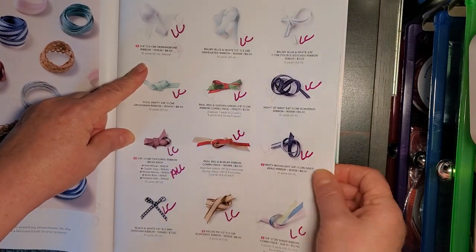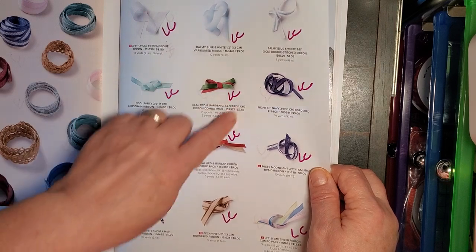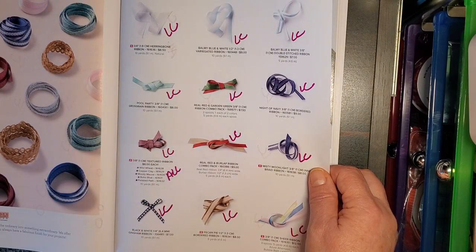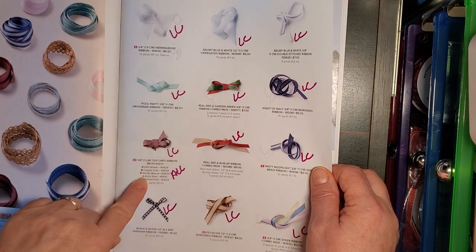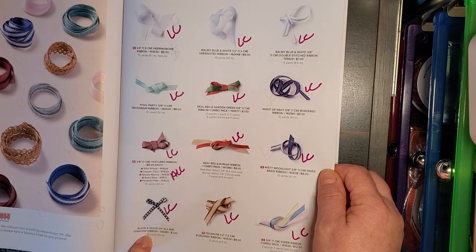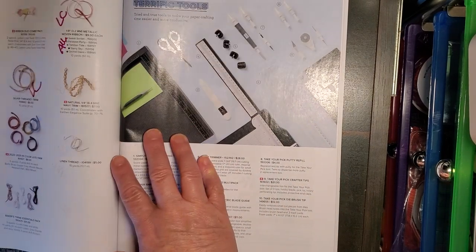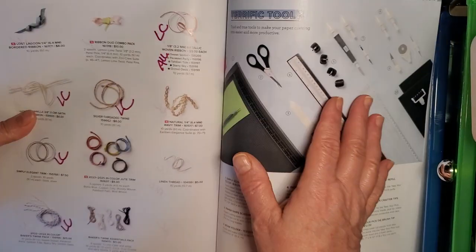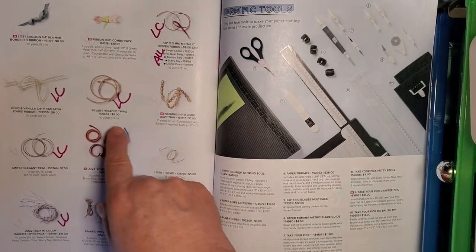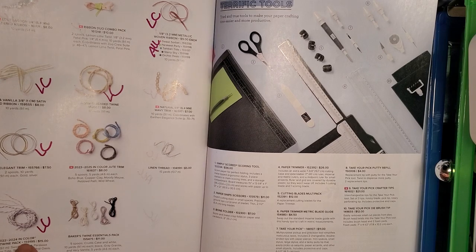Just about all of these ribbons on page 143: the Herringbone, Balmy Blue and White, Pool Party, the Combo Pack of Real Red and Garden Green, Night of Navy — all of the textured ribbons. These are the 2023 to 2025 in-color ribbons — they're all going. The Red and Burlap Combo, Misty Moonlight, Black and White Gingham — I was so surprised about that, buy it up — Pecan Pie, and a three-pack of Sheer Ribbon: Azure Afternoon, Bubble Bath, and Lemon Lolly. The metallic ribbon and the 2022 to 2024 in-color ribbons — Golden Vanilla Ribbon, Silver Threaded Twine, Elegant Trim, and the in-color Baker's Twine Pack.